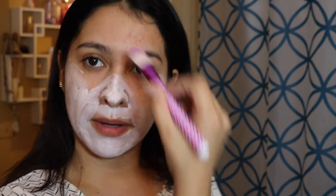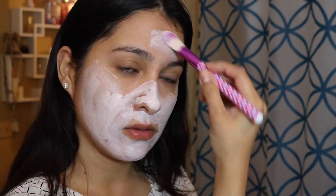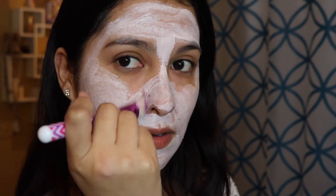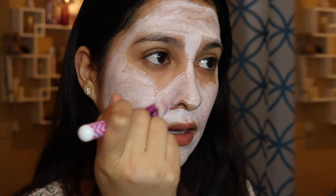It feels like butter on my skin — that's how the face mask feels when I'm applying it. It is so easy to spread across my face. Really get on those nostrils and sides of your nose. I think I'm done applying it and I have to wait for 10 minutes. It's 6:55, so I'm going to wait 10 minutes and I'll be back at 7:05. I'm going to check in at about 5 minutes to see how the mask is settling on my skin.